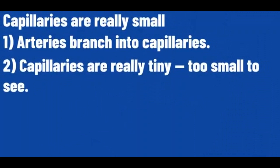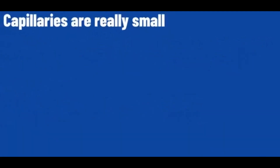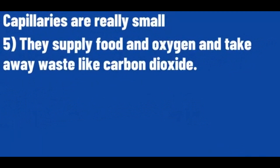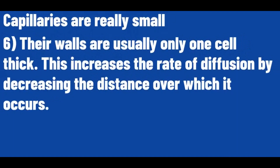Capillaries are really small — too small to see. Arteries branch into capillaries. They carry the blood really close to every cell in the body to exchange substances with them. They have permeable walls so substances can diffuse in and out. They supply food and oxygen and take away waste like carbon dioxide. The walls are usually only one cell thick, which increases the rate of diffusion by decreasing the distance over which it occurs.